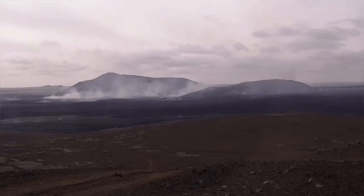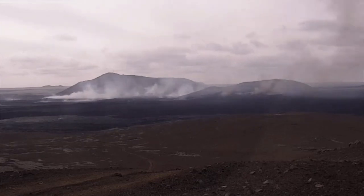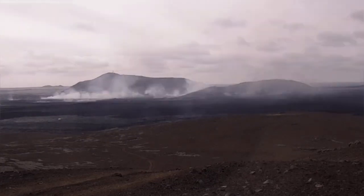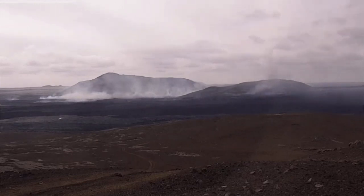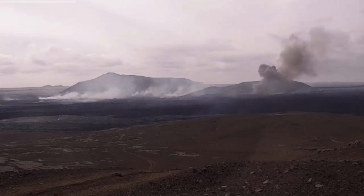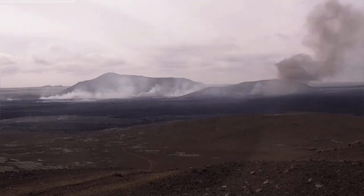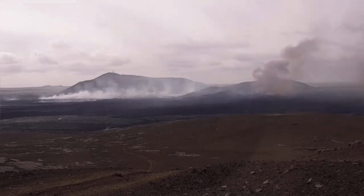Most interesting are these mushroom clouds rising from a distance. We are looking now almost toward the west from the east. As you can see, there are smaller ones and bigger ones. Sometimes they resemble mushroom clouds that we know from other situations and from movies.